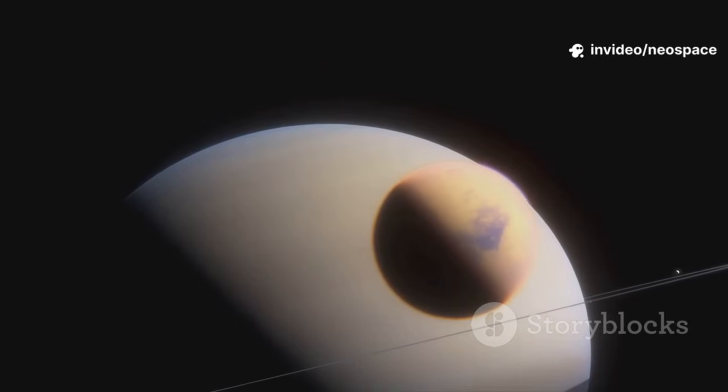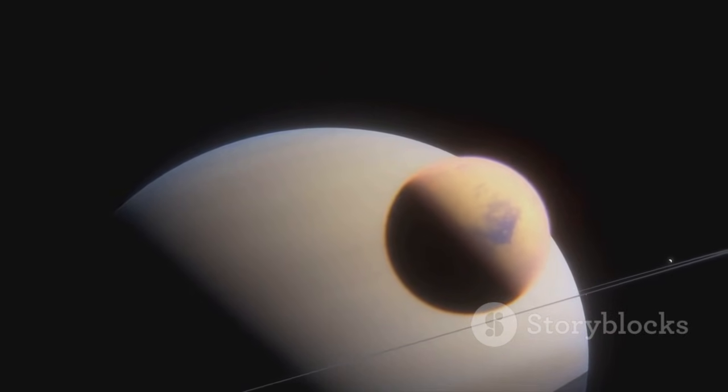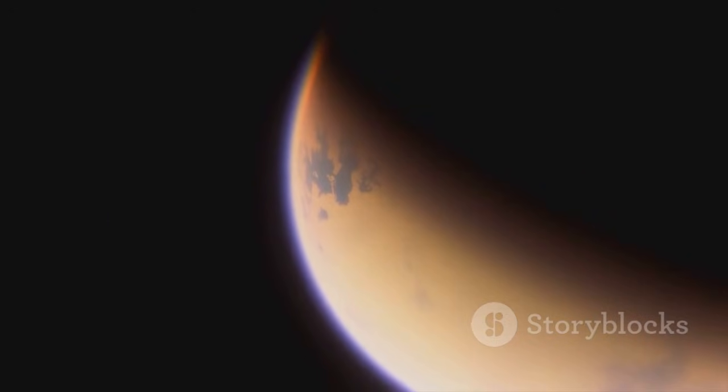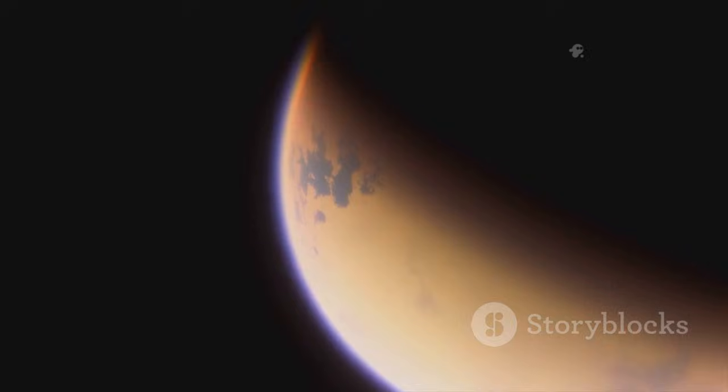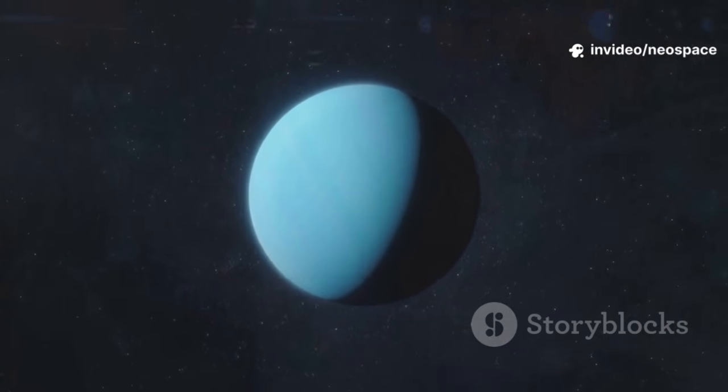Voyager's instruments revealed Titan's dense, nitrogen-rich atmosphere and detected hydrocarbons, the building blocks of life. Titan became a frozen time capsule, a glimpse of early Earth. While Voyager 1 moved on, Voyager 2 continued the grand tour, visiting Uranus and Neptune.